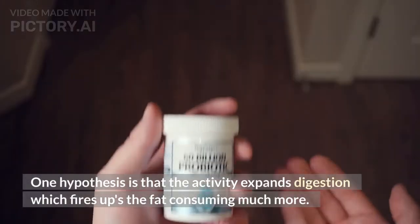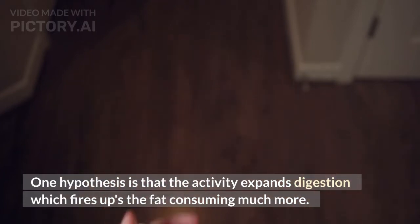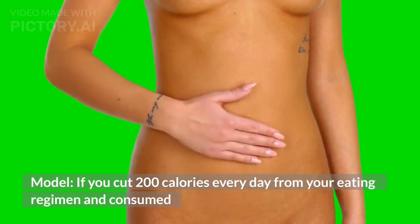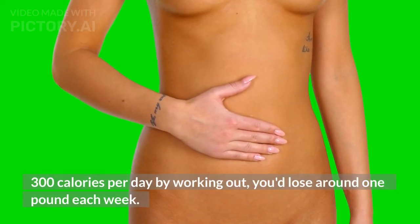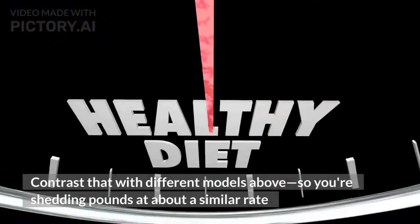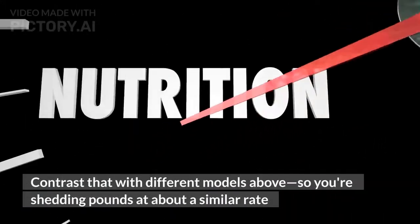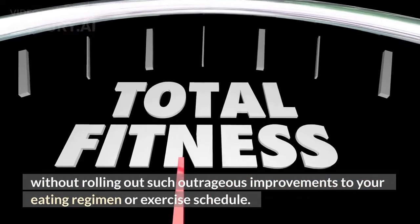One hypothesis is that exercise increases metabolism, which fires up fat burning even more. For example, if you cut 200 calories every day from your diet and burn 300 calories per day by working out, you'd lose around 1 pound each week. Compared to the other approaches, you're losing weight at about the same rate without making such extreme changes to your diet or exercise routine.